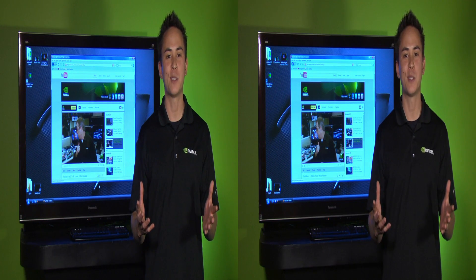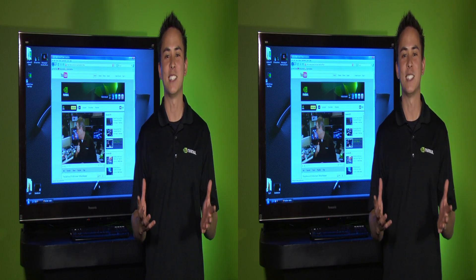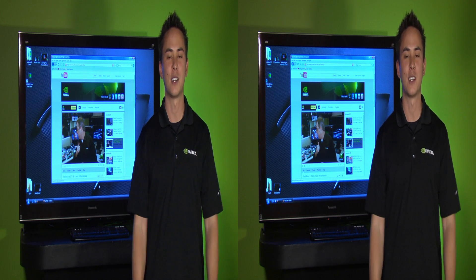So with all these cool new cameras and YouTube support for 3D Vision, we can't wait to see what great 3D content users can come up with.